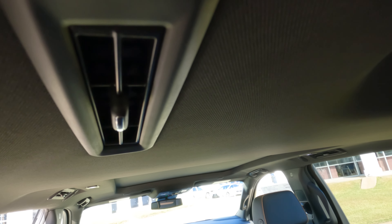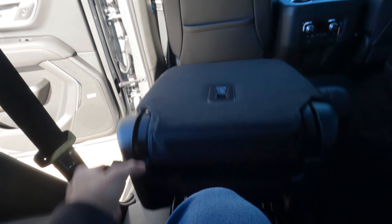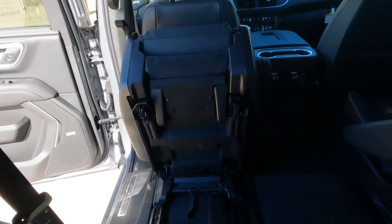Everybody has their own air conditioning vents and there are also reading lights back here. If someone in the middle-row seats needs to get out and doesn't want to use the pass-through, the rear-seat passenger just pulls on the latch and everything goes forward. With seats all the way back, there's a decent amount of legroom — livable for shorter trips.